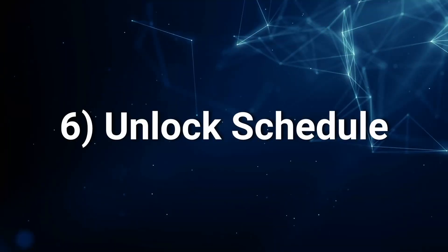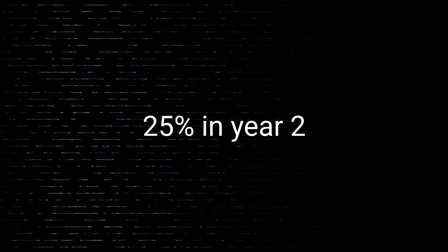One key consideration related to this is the unlock schedule. Some projects lock up tokens and then release them over time. The unlock schedule specifies what percentage is released, to whom, and at what intervals. One example is a vesting schedule for early investors — instead of getting 100% of their tokens immediately after launch, they may get 25% in year one, 25% in year two, and so forth. It's super important to know this schedule so you can anticipate when to expect a large increase in circulating supply, because that may cause the price to dump or at least serve as resistance.